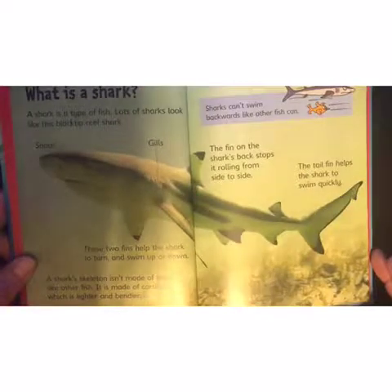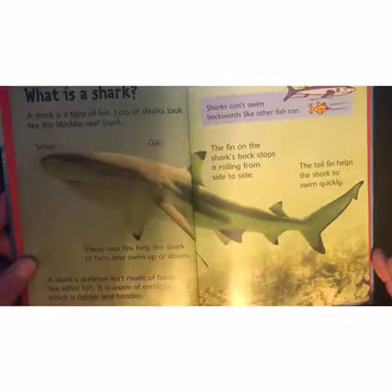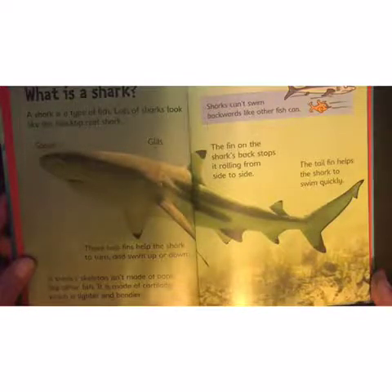What is a shark? A shark is a type of fish. Lots of sharks look like this black tip reef shark. These two fins help the shark to turn and swim up or down. A shark's skeleton isn't made of bone like other fish — it is made of cartilage, which is lighter and bendier.